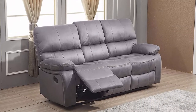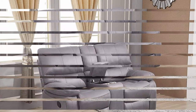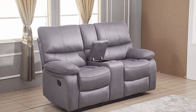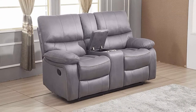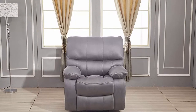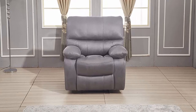Split back design: the split back design allows you to recline one seat back from 90 degrees to 160 degrees while keeping others upright. The three-seat sofa has two reclining seats on both sides. Elevating Footrest: the footrest extends from the front to let you stretch your legs for healthy blood flow.